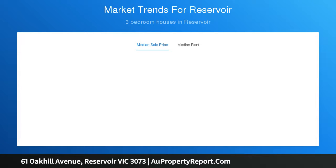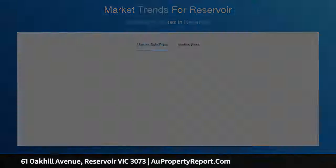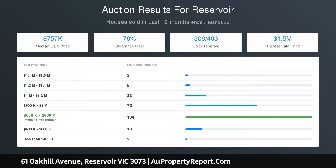The first floor offers a main bedroom with ensuite and his and hers robes, and two further bedrooms served by a stone finished family bathroom.